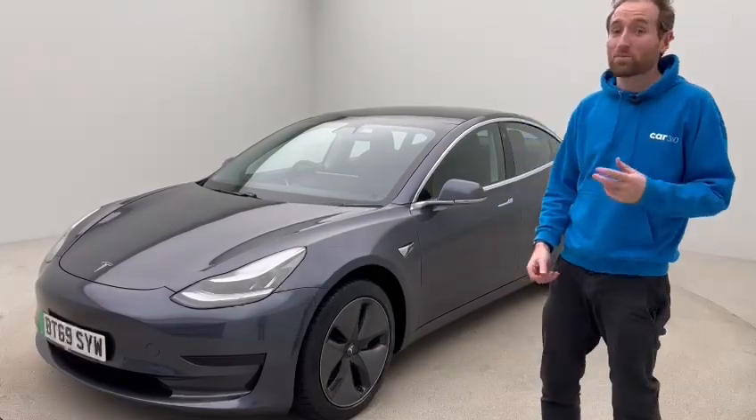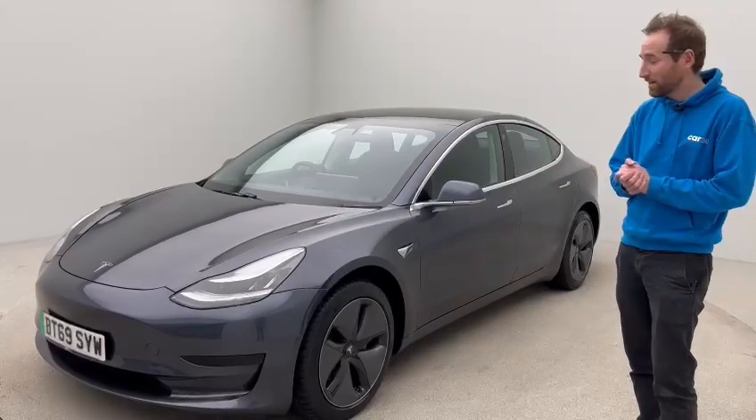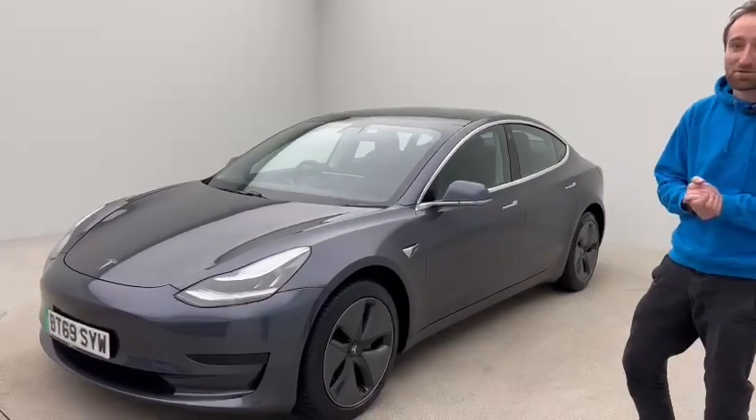Hello everybody, my name is James and welcome to this video on this particular absolutely delightfully presented Tesla Model 3 standard range.